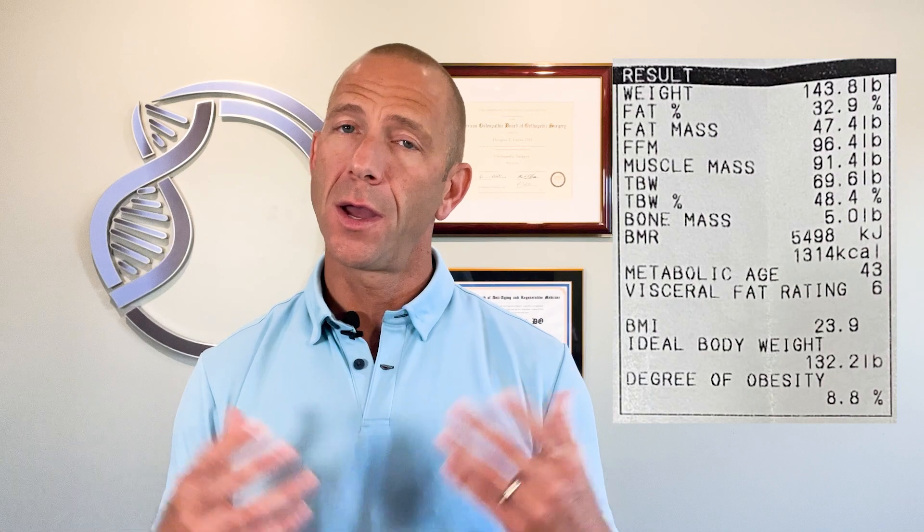This is her second checkup, about two months later. What you can appreciate here is that yes, her weight has gone up 1.8 pounds, but her muscle mass went from 90.2 to 91.4 pounds. So she gained quite a bit of muscle mass, especially for that short period of time — this was her first check-in after entering maintenance.